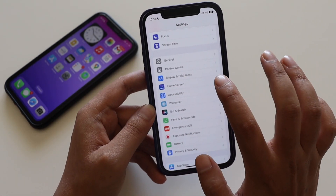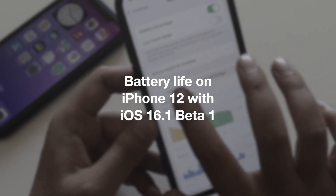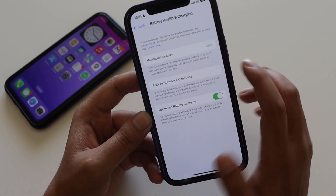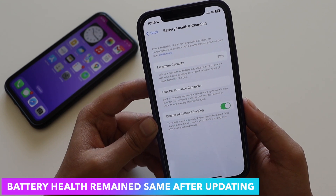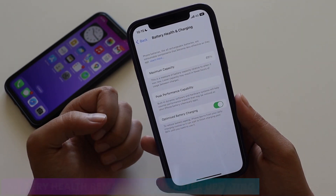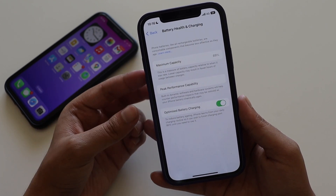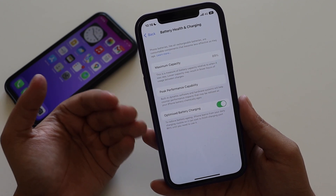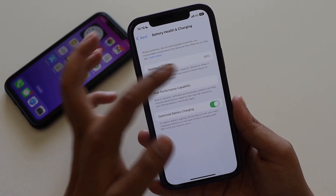I've already covered the new features, so I won't go into detail on those. Let's look at battery life. The battery health option has now been renamed to 'Battery Health and Charging.' On my iPhone 12, the battery health is 89%, and it hasn't dropped after updating. I've been using this iPhone 12 for more than a year. Apple recommends that after two years you might be down to 80% battery health, after which you may need to replace it to maintain peak performance capability.